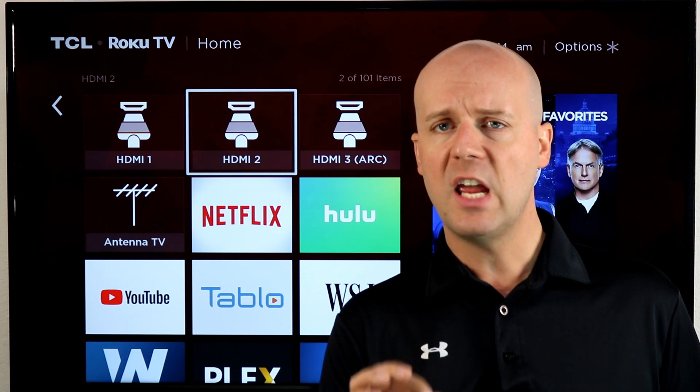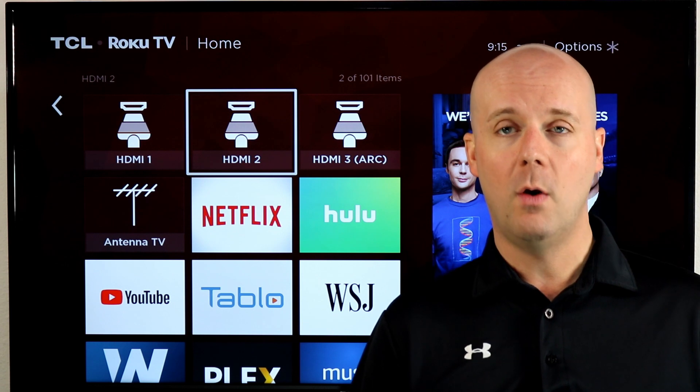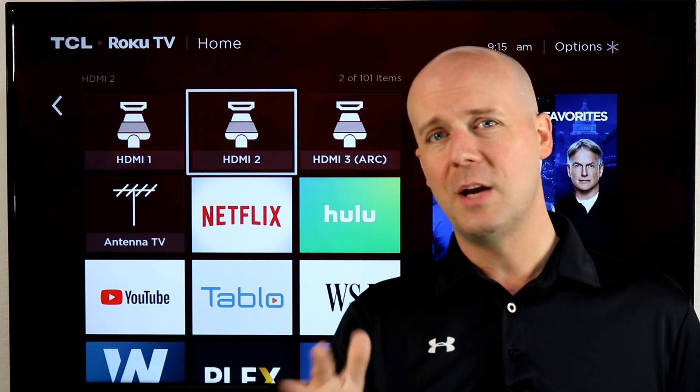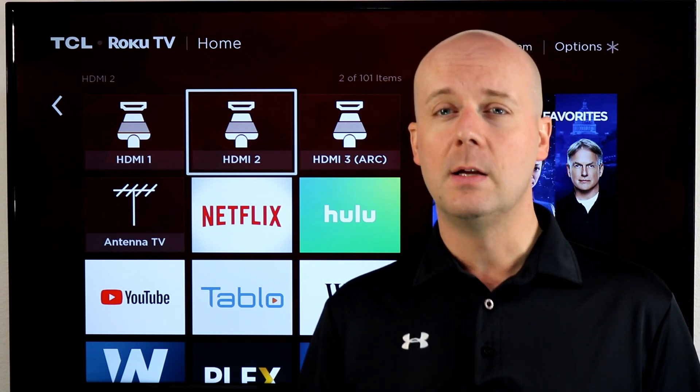So AT&T's TV offerings include: AT&T TV, DirecTV, AT&T TV Now (still called DirecTV Now for a couple more weeks), U-verse TV, and AT&T Watch TV. Let me give you a quick breakdown of each.